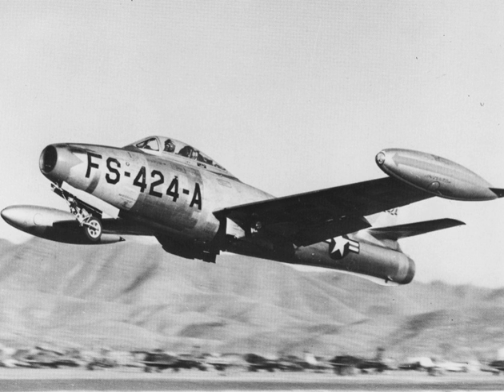Related developments include the F-84F Thunderstreak, Republic XF-91 Thunderceptor, and XF-84H Thunderscreech. Aircraft of comparable role, configuration, and era include the Dassault Ouragan, de Havilland Venom, Gloster Meteor, Grumman F9F Cougar, Grumman F9F Panther, and McDonnell XF-85 Goblin.